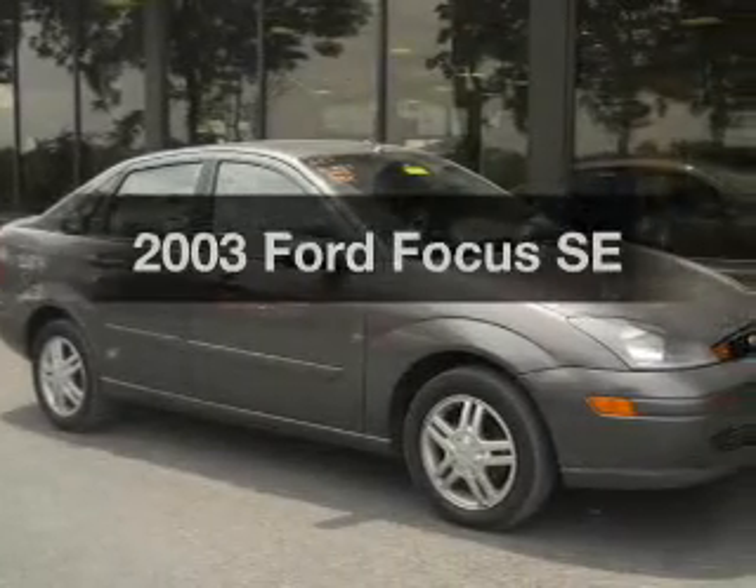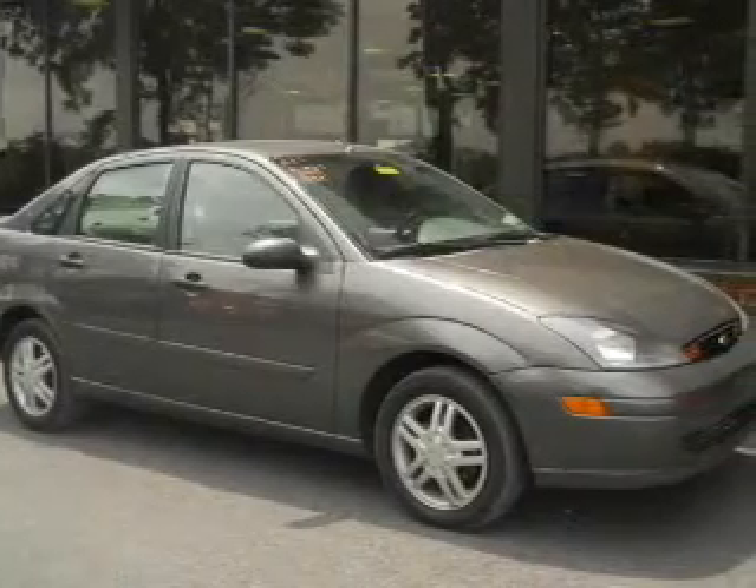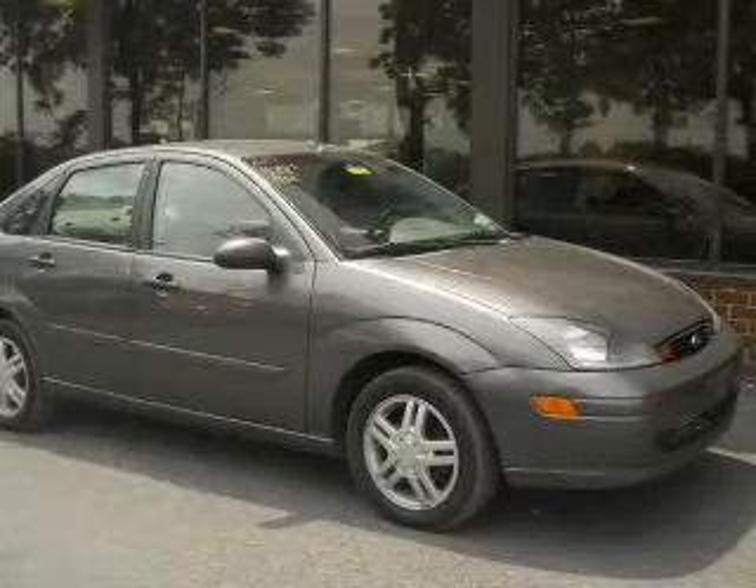Get noticed in this 2003 Ford Focus. Travel the roads in style and comfort in this great vehicle.